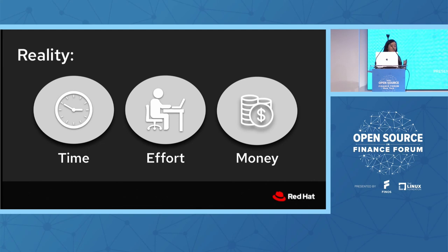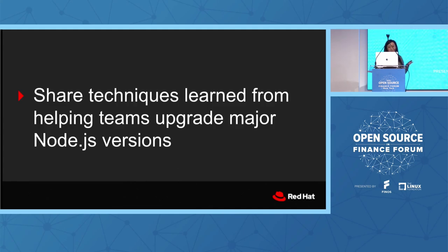Upgrading versions takes time, effort, and money. I work with a lot of enterprises where it's still the traditional lifecycle — you're not deploying every single day. You've still got long development processes, code freezes, and it takes time to upgrade. You really have to find a window in all of your other priorities, and inevitably it gets pushed to the last minute until you're forced to upgrade because you're approaching end of life. That's why I'm here today — to share techniques I've learned from helping teams at Red Hat and IBM upgrade their Node versions.